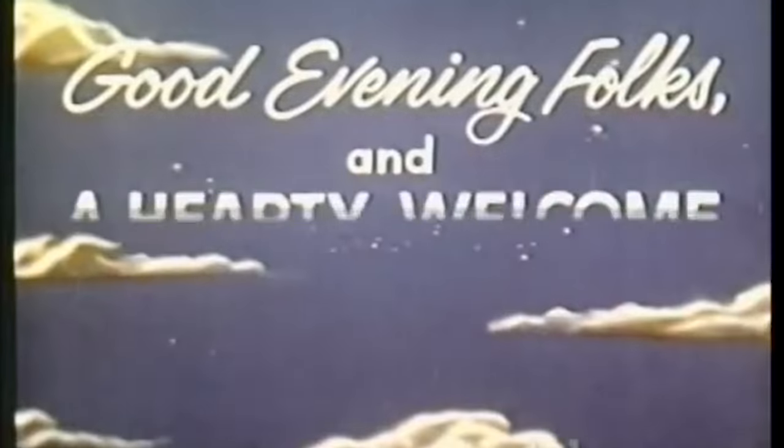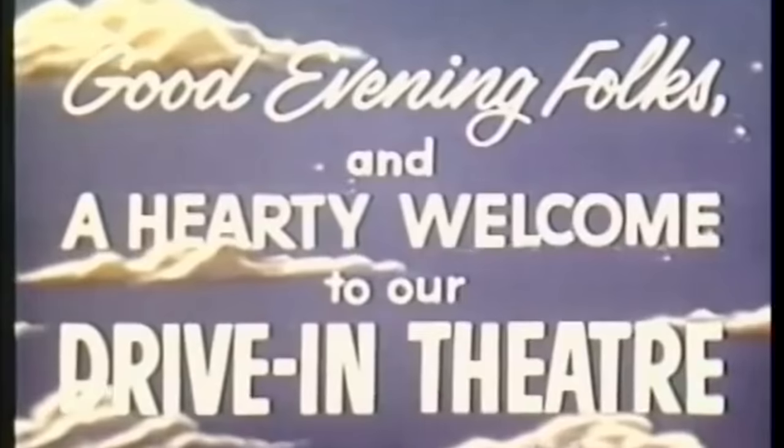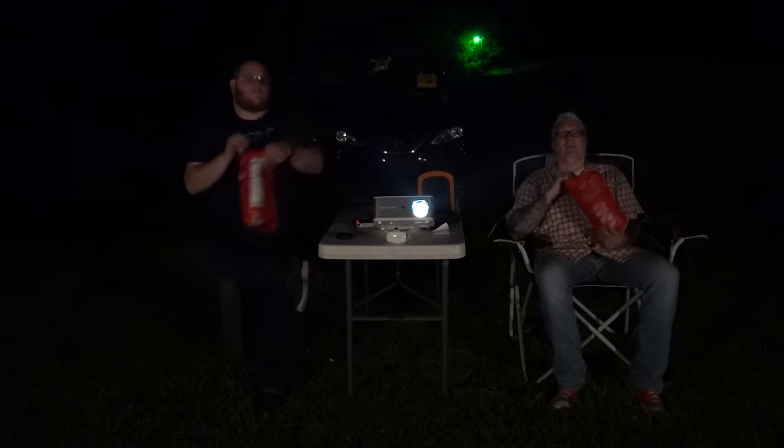Good evening, folks, and a hearty welcome to our drive-in theater. We have a wonderful evening's entertainment lined up for you. Then it was showtime, with the DB Power 8500L projecting the Wizard of Oz on an old but not forgotten screen.